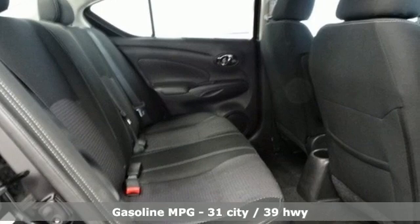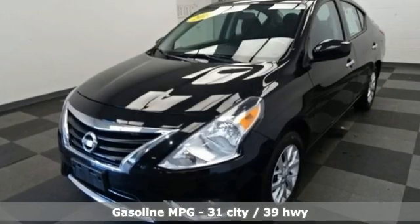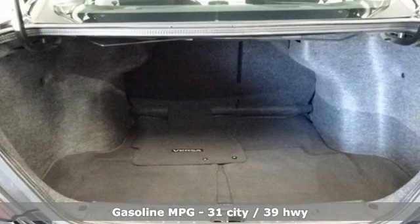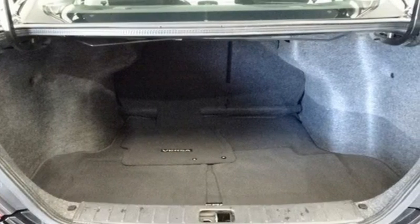It's well equipped with the features you need: external memory control, wireless phone connectivity, air conditioning, and a USB port.